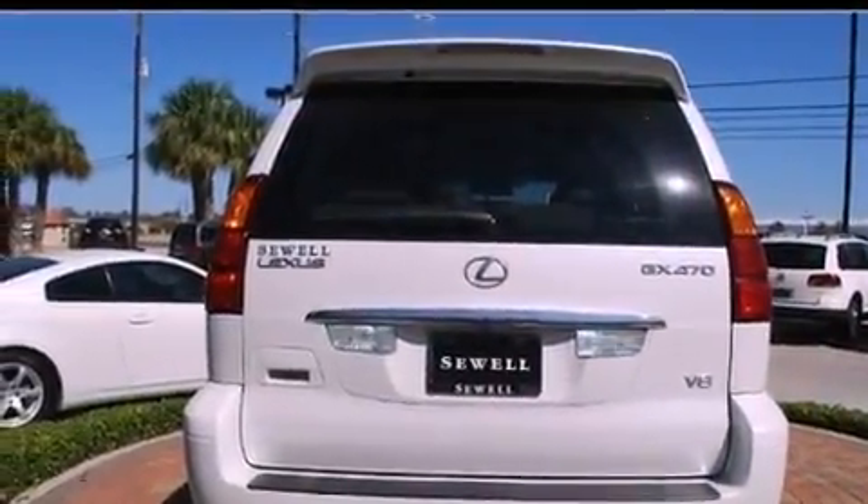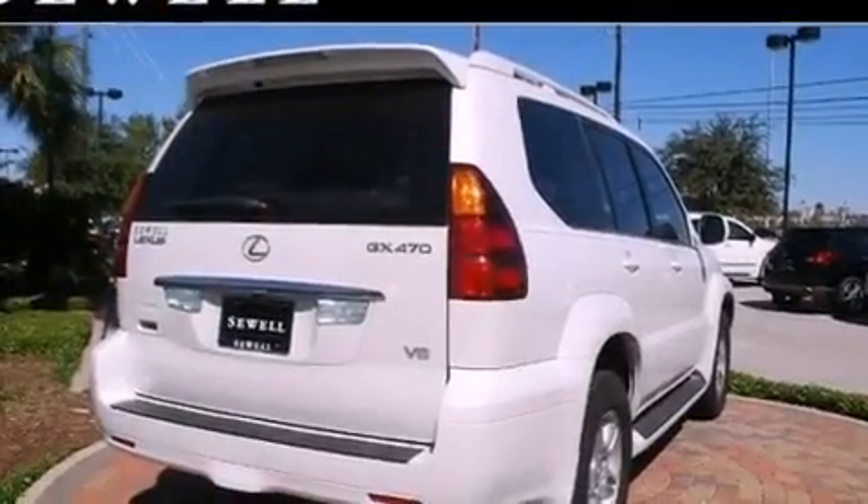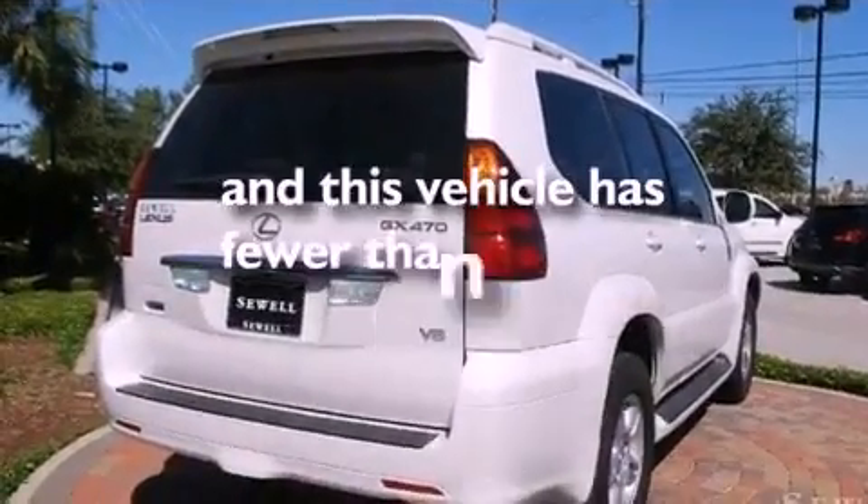Aluminum wheels, a low tire pressure indicator, heated side view mirrors, and this vehicle has fewer than 61,000 miles on the odometer.